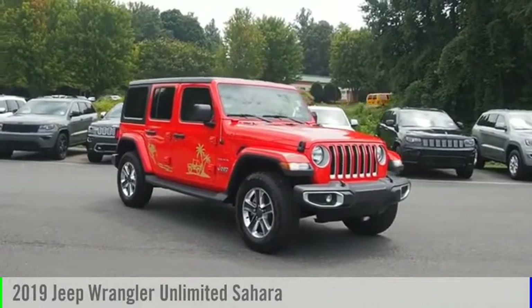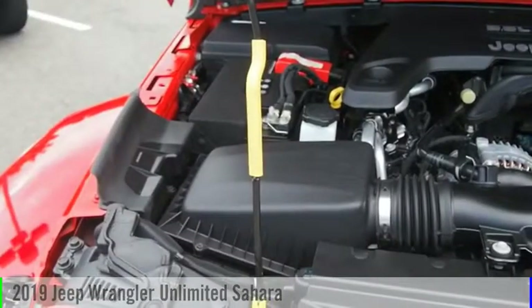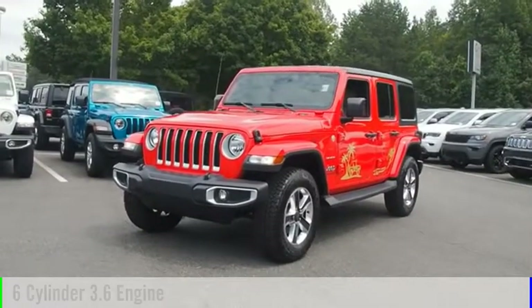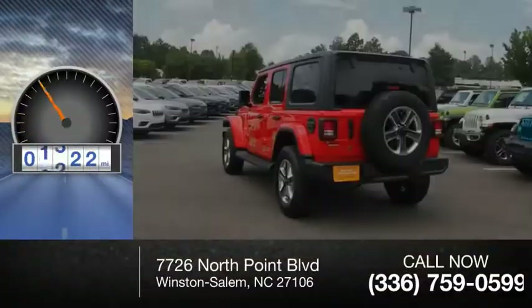We are pleased to show you the 2019 Jeep Wrangler Unlimited. This vehicle is powered by a 4-wheel drive, 6-cylinder, 3.6-liter engine and comes with an 8-speed automatic transmission. This vehicle has less than 4,000 miles.